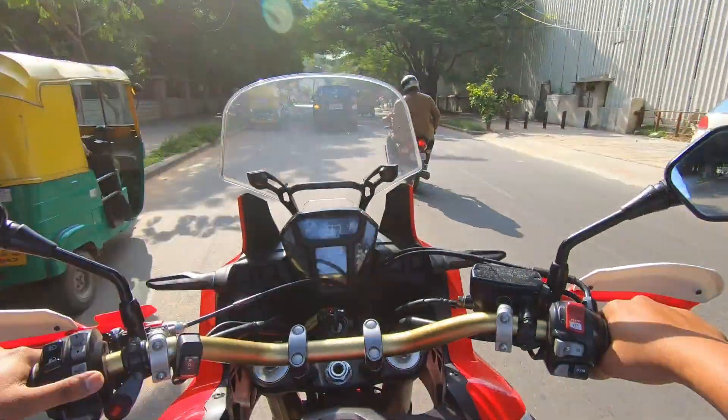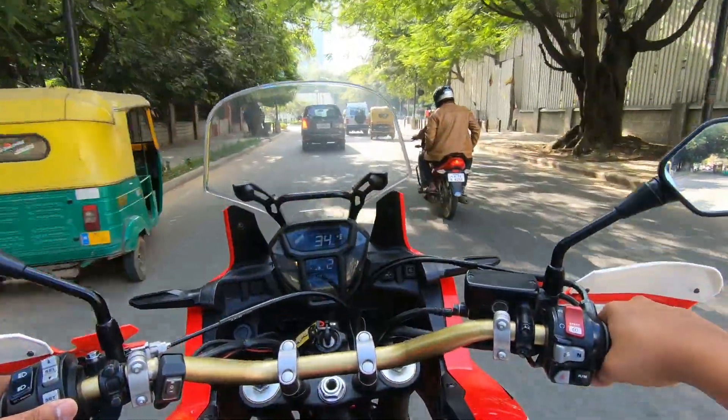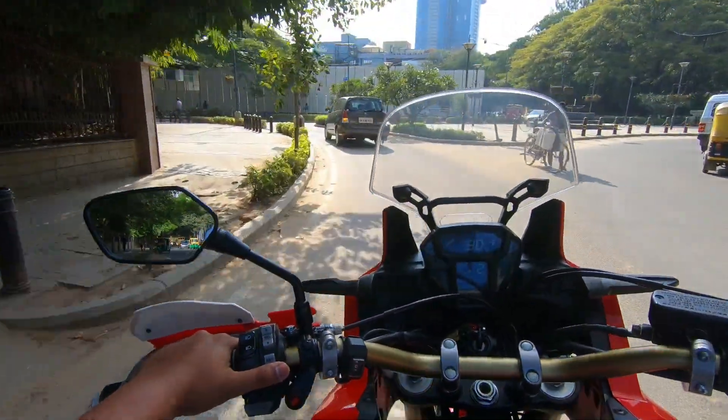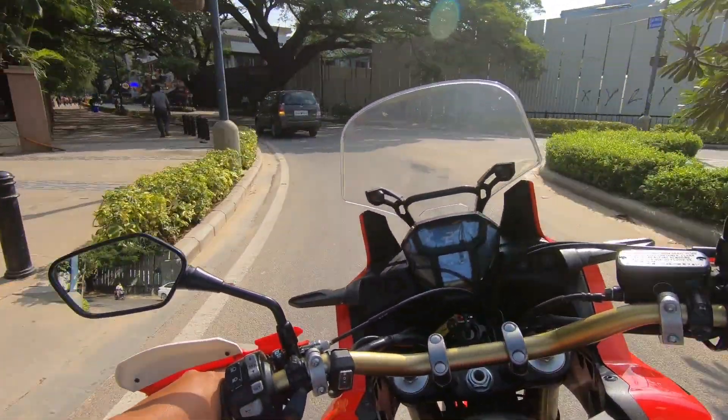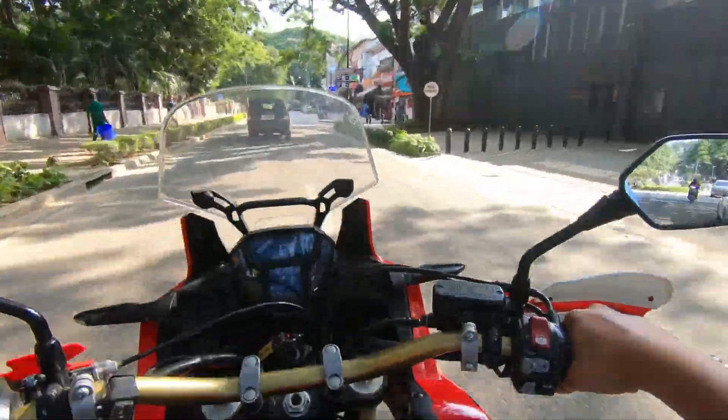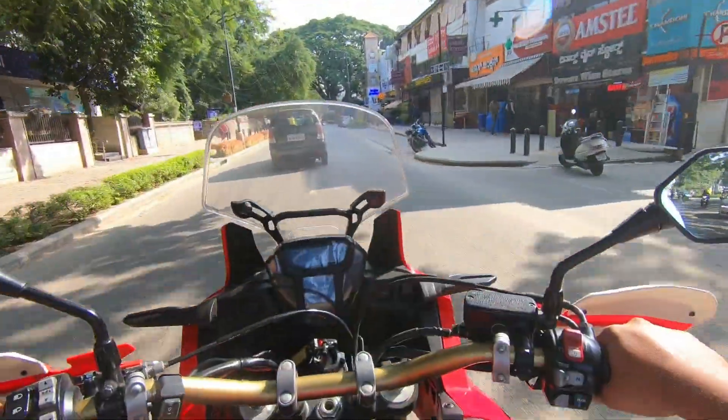The main important thing about a big motorcycle or a bigger engine motorcycle is that it doesn't stress you a lot to ride — it is just a bliss. You can easily cruise all day, and its operating capabilities are just great.